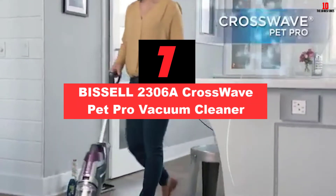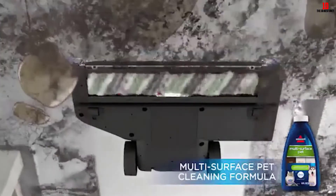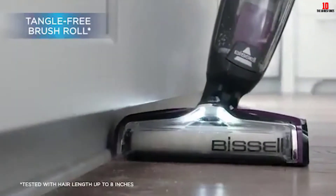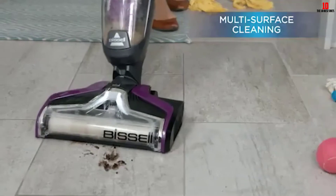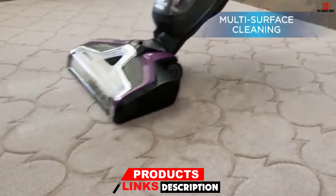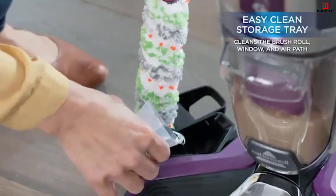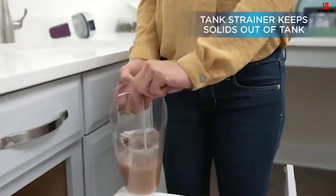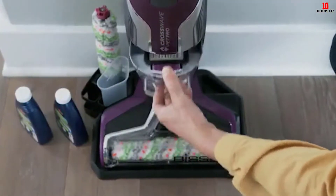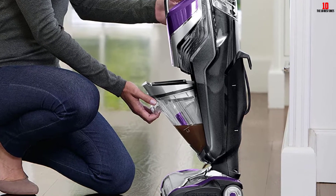At number 7, we have the Bissell 2306A Crosswave Pet Pro Vacuum Cleaner. It is a premium vacuum cleaner — it doesn't only wet-vacuum surfaces but also washes your floors. It has advanced technology that minimizes hair wrap, thanks to its tangle-free brush roll that takes filth and extracts debris, sending it to the dirty water tank. A pet hair strainer separates the debris from the dirty water. The 2306A uses two-tank technology, keeping dirty water in one tank and fresh water in another, guaranteeing you are only washing with fresh water. Cleaning the house with a dog or cat can be easy since this product not only eases the workflow but also cuts the time in half.